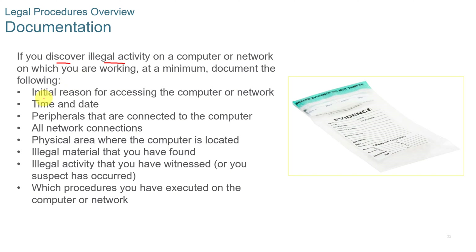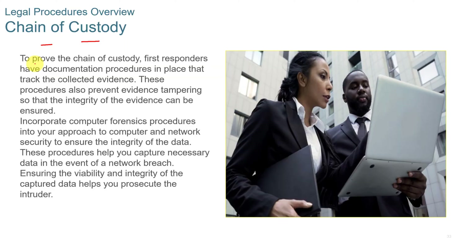If you discover illegal activity on a computer, document the initial reason for accessing the computer, the time and date, any peripherals connected to the computer, network connections, the physical area where the computer is located, any illegal material found, illegal activity witnessed or suspected, and which procedures you've executed on the computer and network. You also want to keep a chain of custody. Chain of custody references are used to prove that the collected evidence has been properly tracked by first responders.